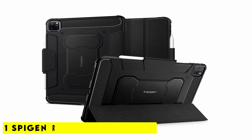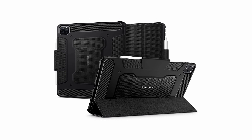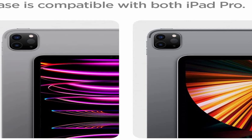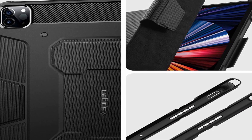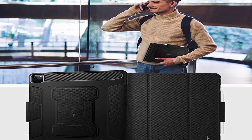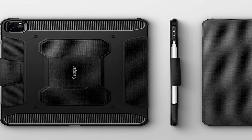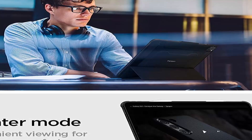Number 1: Spigen Rugged Armor Pro. With shock-absorbing air cushion technology, this rugged case from Spigen will help shield your iPad from any unintentional drops. The matte black or gunmetal finish and carbon fiber accents give it a cool, industrial look. The cover folds back so you can use the case as a stand when you need to work hands-free or stream content. It is made to fit the iPad Pro 12.9 inch 2021. It has a side opening where you can magnetically attach your Apple Pencil, precise button cutouts, and a charging port that is simple to access.